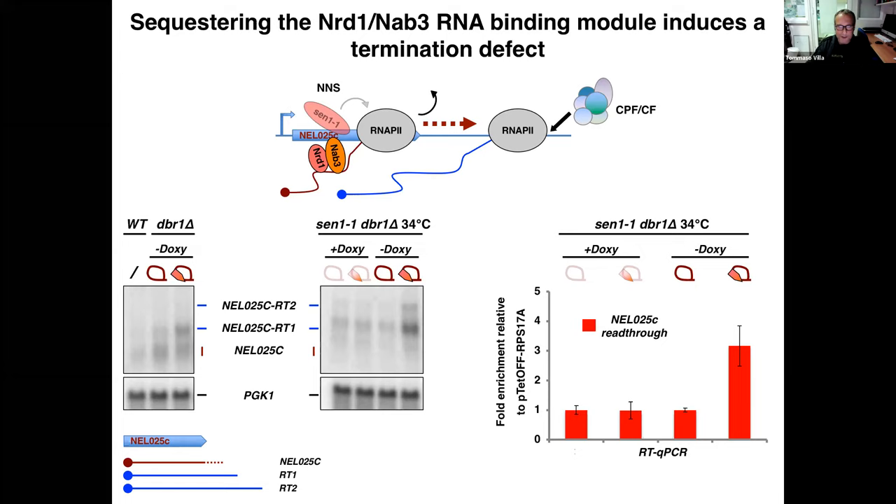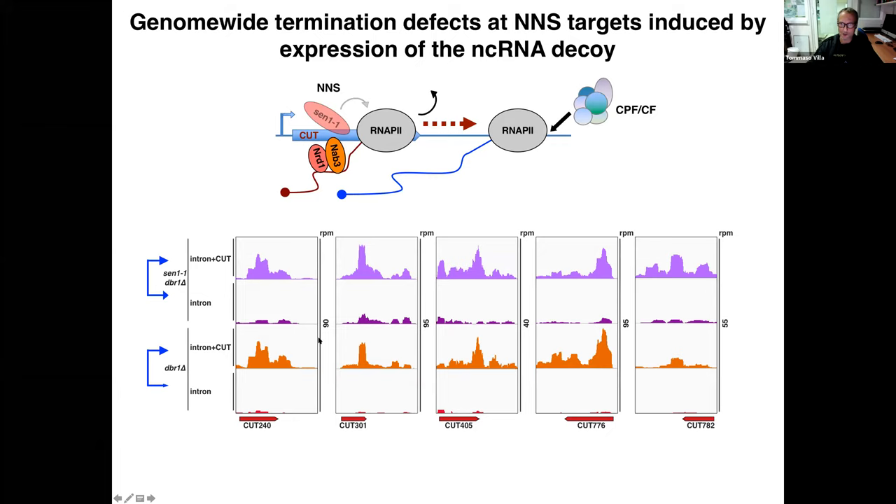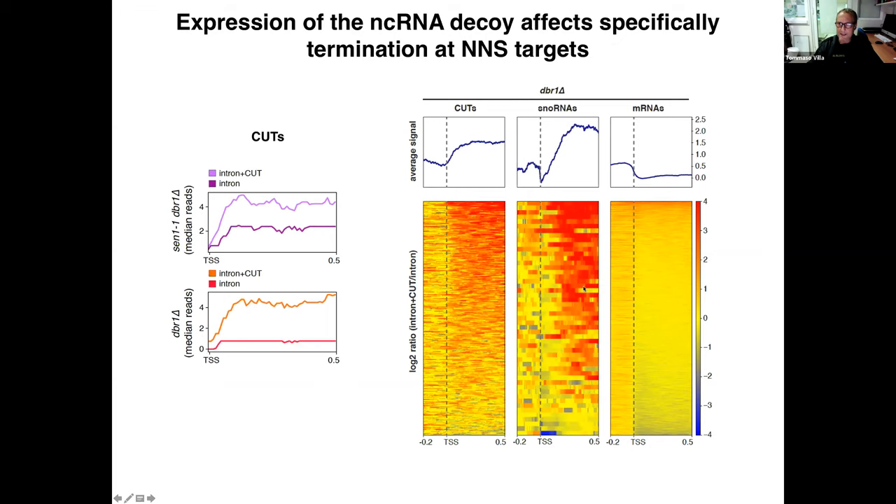This first experiment on a test NNS target gave us reason to look at what happens at the transcriptome level. In the normal wild-type strain we see accumulation of read-through molecules at typical NNS targets, and of course the exacerbation of these RNAseq signals in the sen1-1 context. This is summarized by metagene analysis for all CUTs: upon expression of the decoy, the RNAseq signal is increased in both genetic backgrounds. Importantly, this effect is specific for NNS targets — observed only at CUTs and snoRNAs, but not at messenger RNAs.